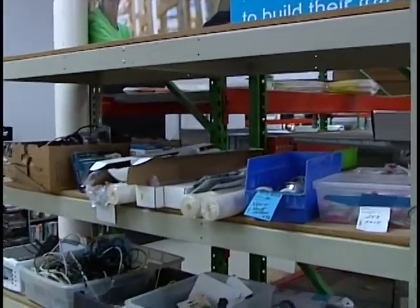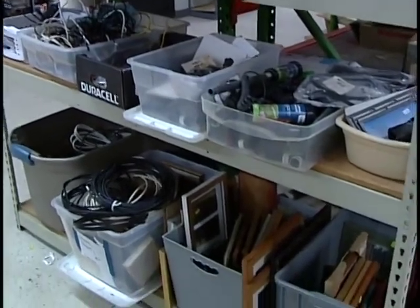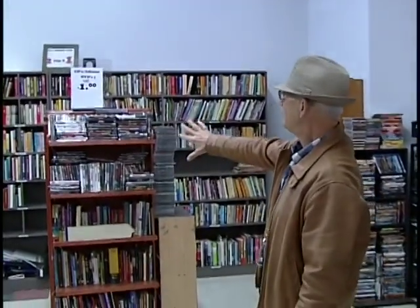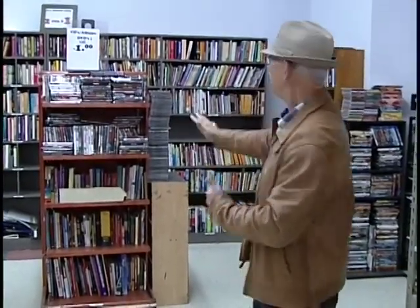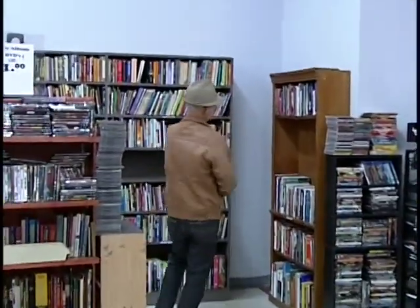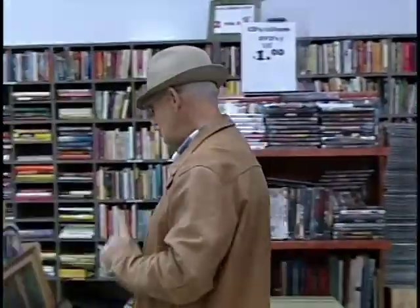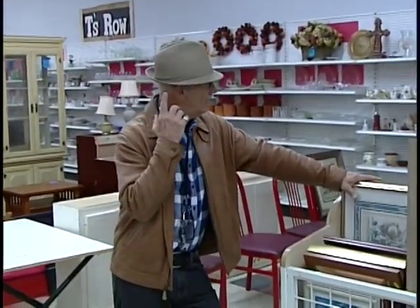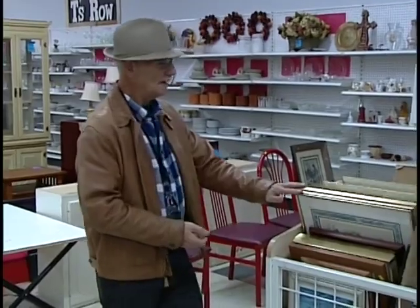Here we are at what looks like the wires and electronics section — the sections move around a bit depending on space. You can also see some small picture frames. They have a great selection of books and DVDs; the books are so cheap, two for a dollar. Come and check out their selection — they could use your business and you will benefit from the savings on terrific deals on anything you buy.